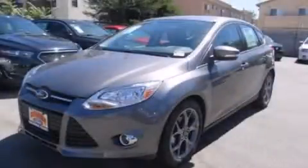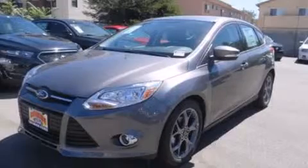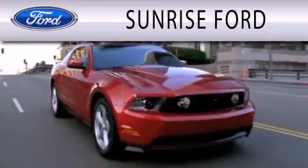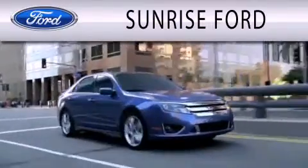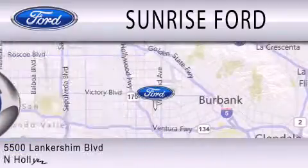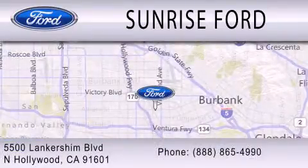This vehicle won't last long at this price — call and arrange a test drive now. Sunrise Ford is dedicated to doing everything possible to ensure that the experience you have selecting your next vehicle is as pleasant as possible. We're located at 5500 Lankershim Boulevard in North Hollywood.